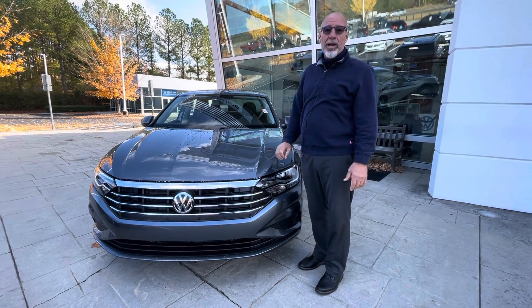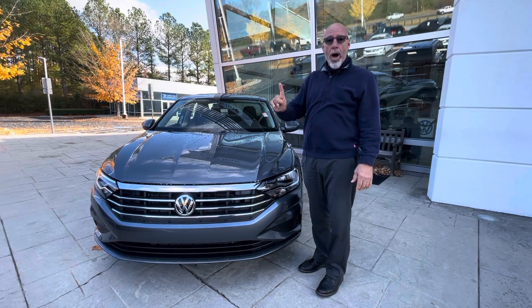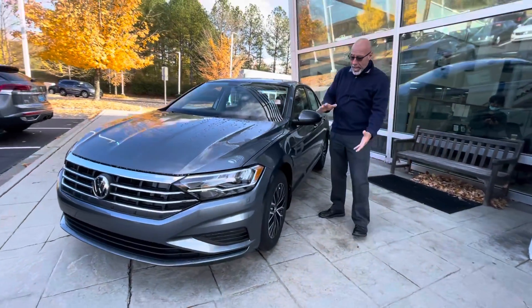Good afternoon, Paula. This is Craig at Carolina Volkswagen. This is the 2021 Jetta. We have one right now in inventory, and this happens to be a platinum gray in color. This one is a 2021 Jetta S.